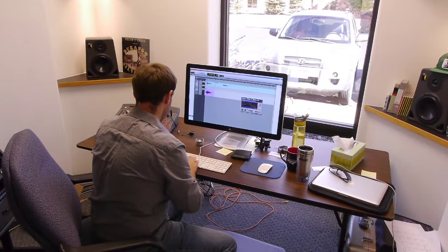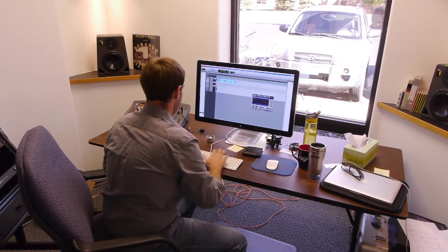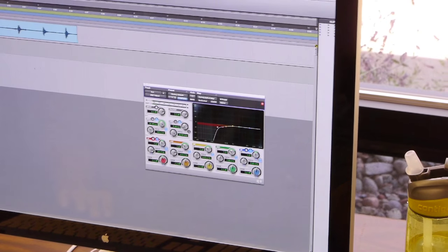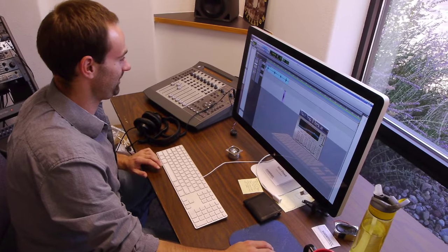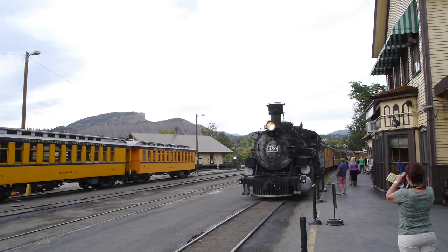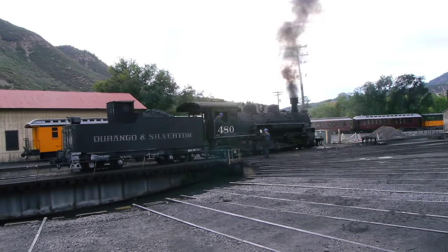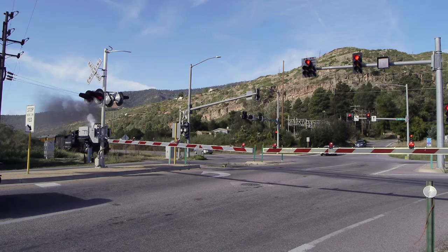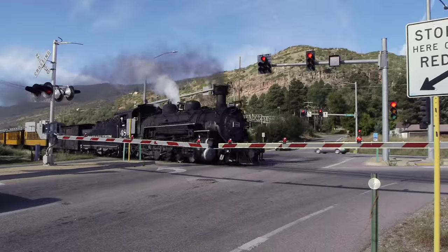The whole process starts here: recorded sounds are brought into Pro Tools and then edited into digital samples to be used in the sound units. The actual locomotives are recorded in the field, gathering up all the different sounds that these locomotives make so that the sound can be correct in any given situation.